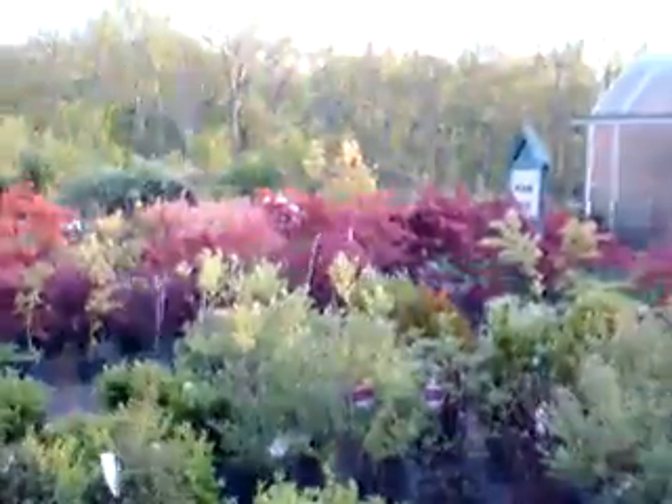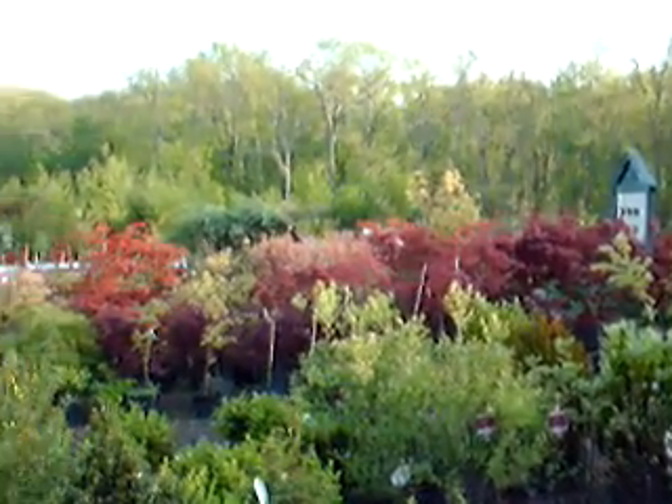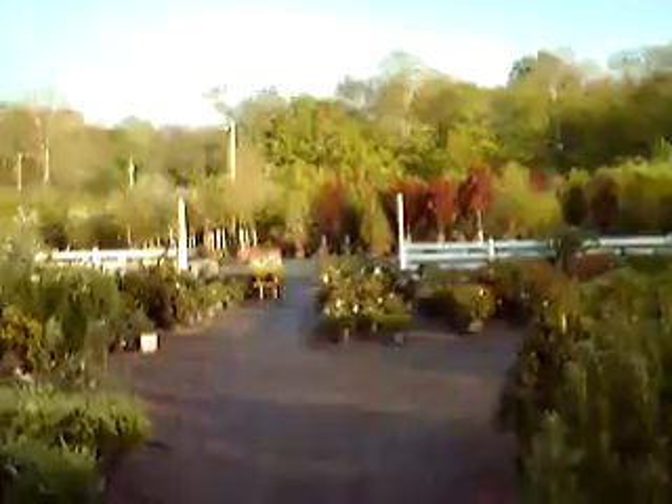And there's a set of our Japanese maples down there. We raise up thousands of trees and plants here at Highland Hill Farm.